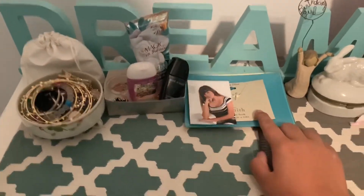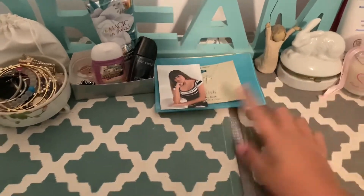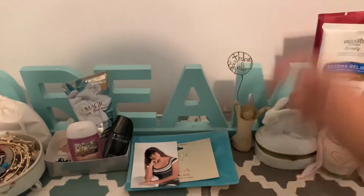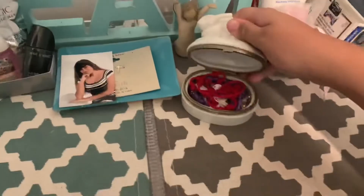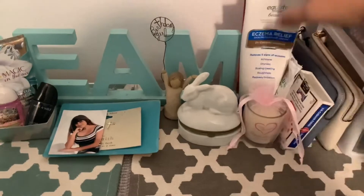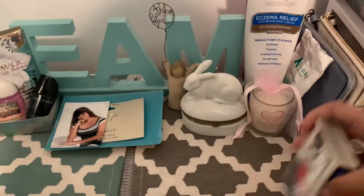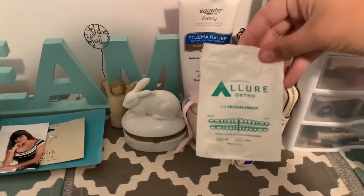Then we have a cross necklace and a little figurine, a birthday girl decoration, and a little bunny with two rosaries inside — I'm Catholic if you guys didn't know. Then we have something from my bestie's quinceañera, some lotion, and I love this game called jacks, it's a really fun game me and my cousins play all the time. Then we have my bands for my braces.